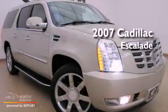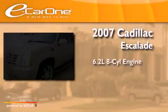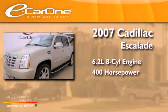This is a 2007 Cadillac Escalade. It has a 6.2-liter 8-cylinder engine and an automatic transmission.